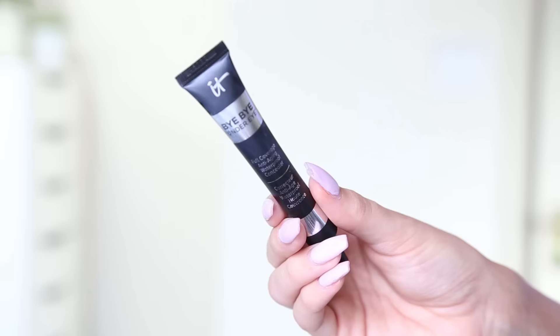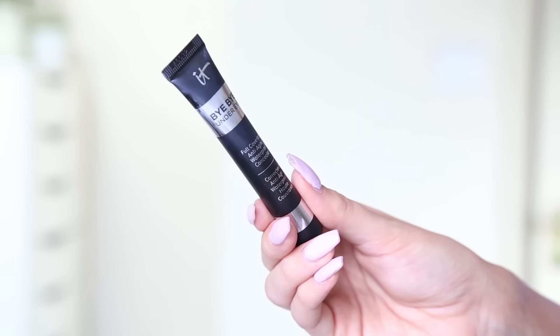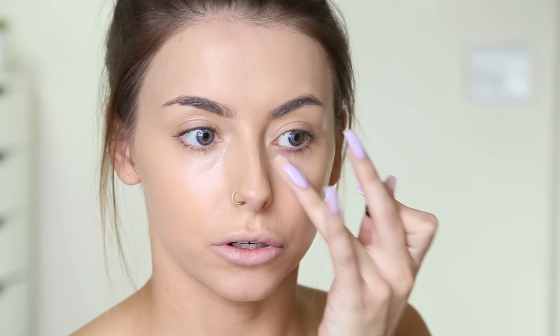Next I'm going to go in with the It Cosmetics Bye Bye Under Eye. I don't really know the best way to use this — I guess I'm going to pop some on my finger. I got this in the shade medium, because I saw Nikkie Tutorials use the shade light and that was really pale on her, and she's a fair-skinned lady so I went a little bit deeper. It's quite thick. I haven't properly blended it in but that is some damn good coverage — you really don't need a lot with that. Medium was definitely a good shout for me, so if you are my sort of skin tone then go for medium.